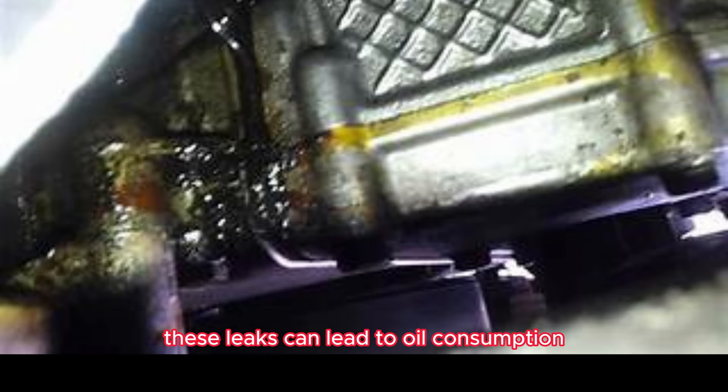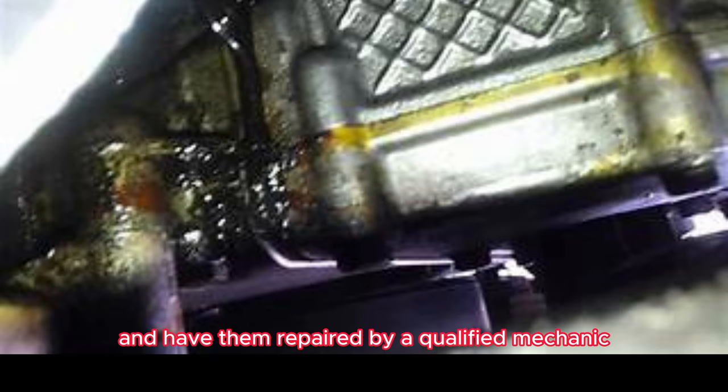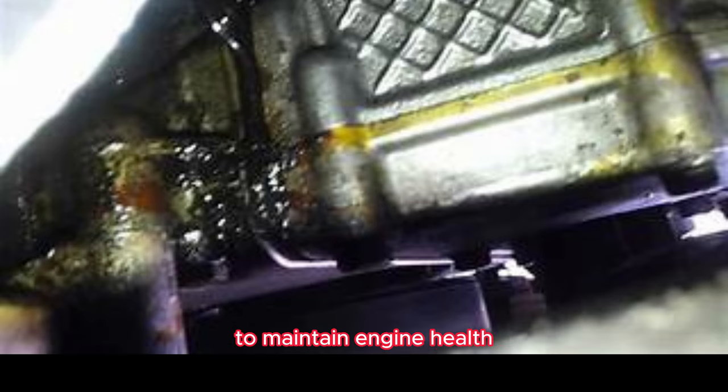Oil Leaks. Oil leaks can occur in several areas of the N42/N46 engine, including the valve cover gasket, oil filter housing, and oil pan. These leaks can lead to oil consumption, engine overheating, and potential damage if not addressed promptly. Regularly check for oil leaks and have them repaired by a qualified mechanic to maintain engine health.